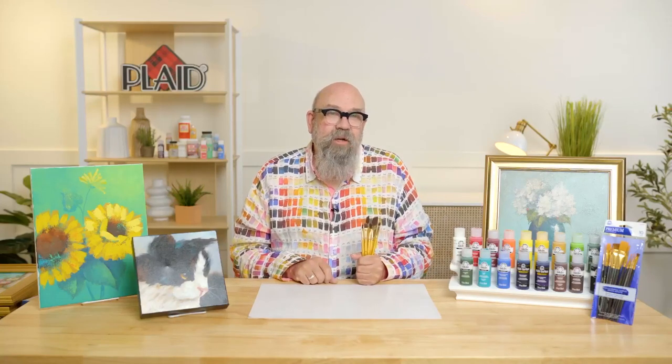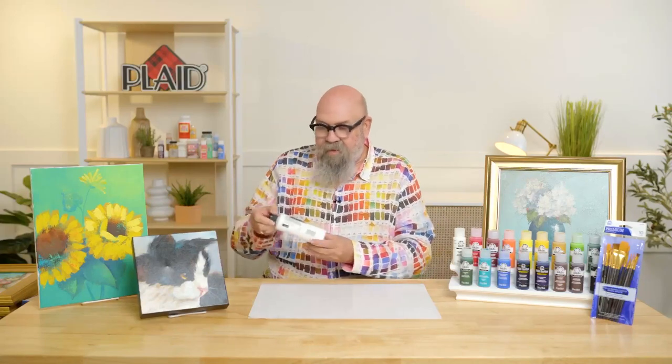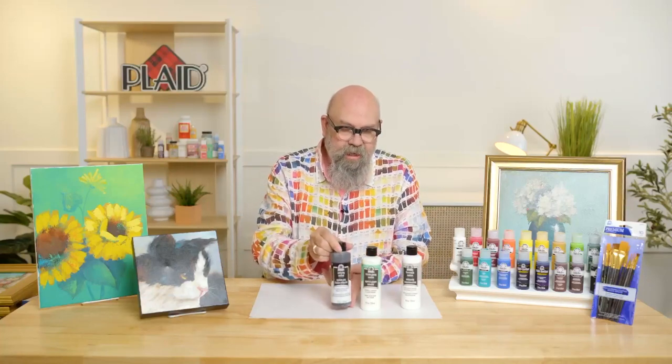These brushes combined with the FolkArt colors give you your absolute best foot forward if you want to really take on painting as a hobby. I use these brushes all the time, every time I paint. I don't think you could go wrong with any of these Art Talk kits. You can find Art Talk on YouTube on the Plaid Crafts channel, or just type Art Talk with Andy into the search bar to see the complete playlist of all 18 episodes. We'll be back with more episodes later this summer, so stay tuned.